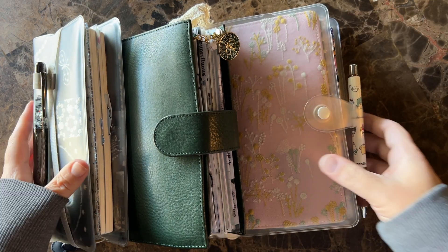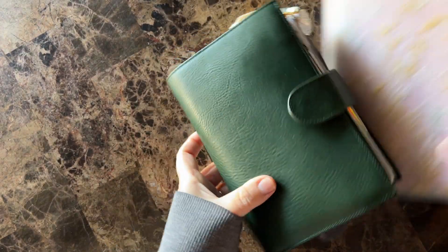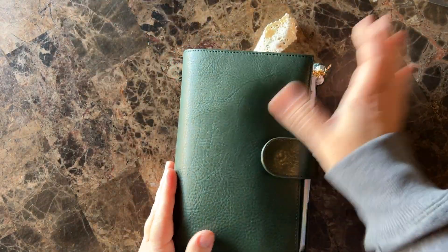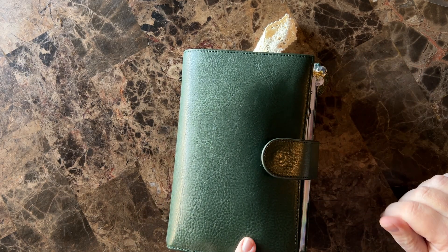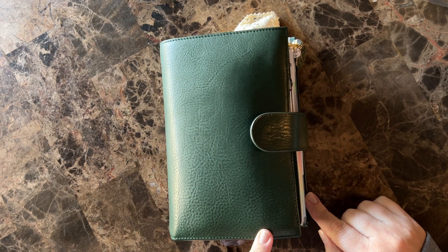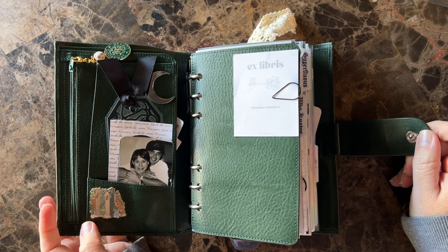So mainly let's look at these three things. The first thing we'll start with is my personal rings. You guys have seen this quite a bit in the last few months. This is my Giglio Medium Campagna in the Epoca Green. I'm absolutely obsessed with it. I've done a flip of it, so I'm not going to do that today — I will do an updated flip.